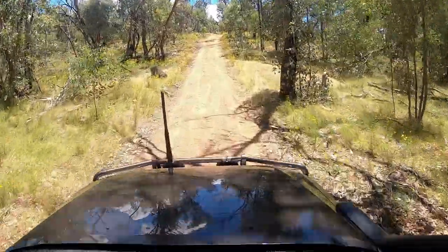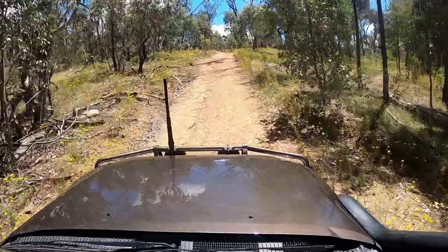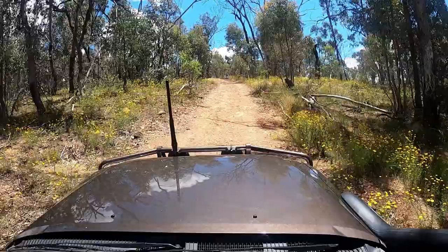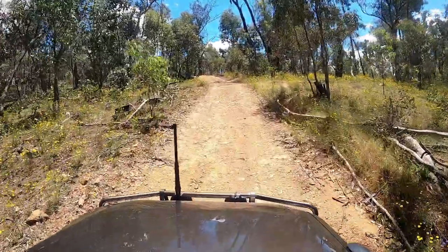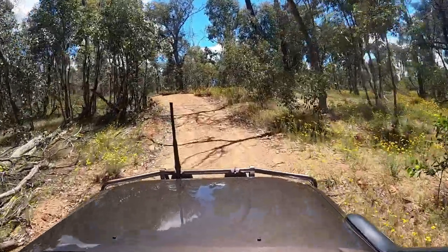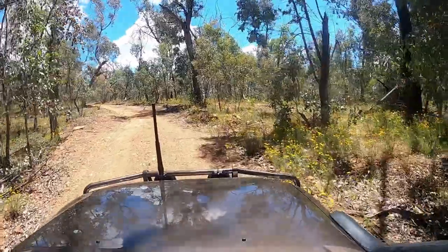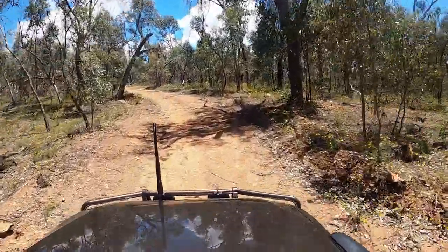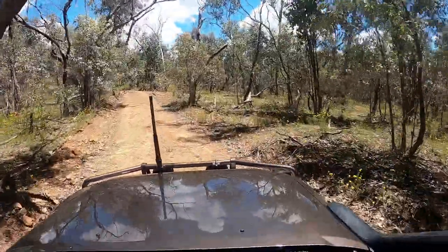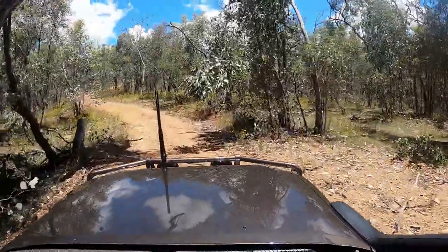Hey everyone, Jason here from Off the Beaten Path. Today's video is from an afternoon trip in our local area, headed out with Mark and his Colorado to explore a little bit of the Chiltern Mount Pilot National Park and the El Dorado State Forest around El Dorado, which is just great.